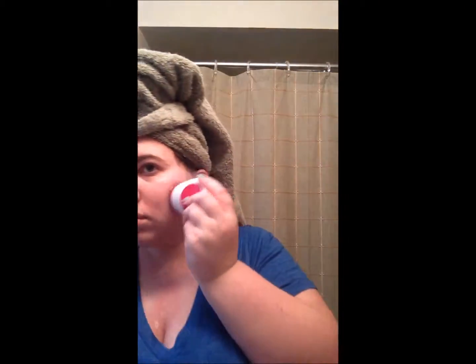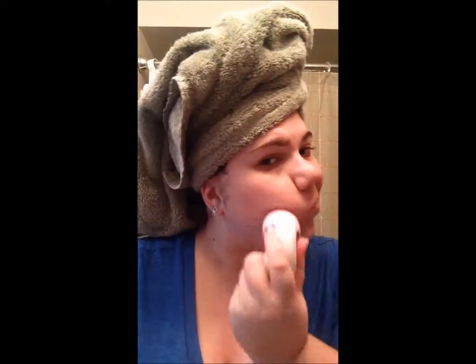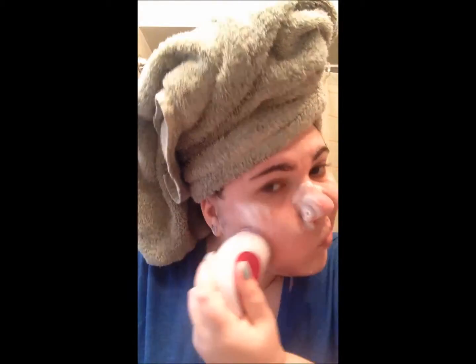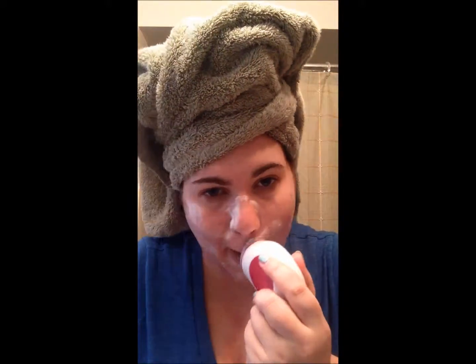I turn it on and just scrub my face with it. It does take a few seconds to get a little sudsy, and I feel like this gives a really good exfoliating treatment. I use this about once every other day for about five to seven minutes. Then I turn it off, wash my face off with some water, wipe it off with a towel, and throw the little pad away.